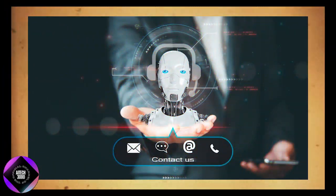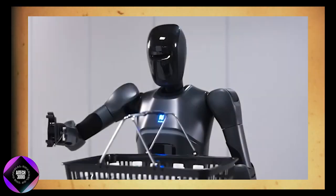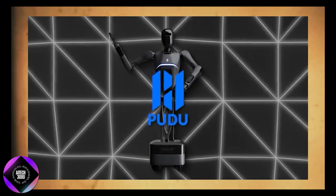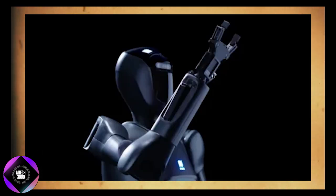Pudu Robotics has invested heavily in research and development, with nearly 1,000 authorized patents showcasing their commitment to innovation. The D7 is a result of years of expertise in robotics, not just a product of experimentation. This focus on innovation has made Pudu a leader in the service robotics industry, and the D7 exemplifies their progress.